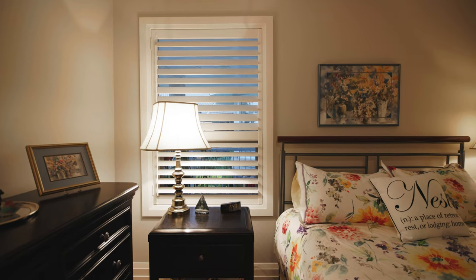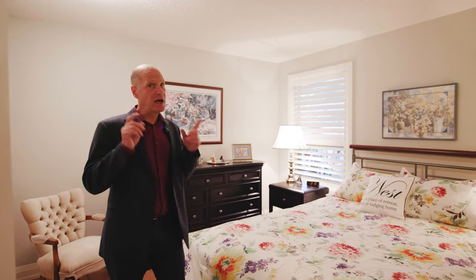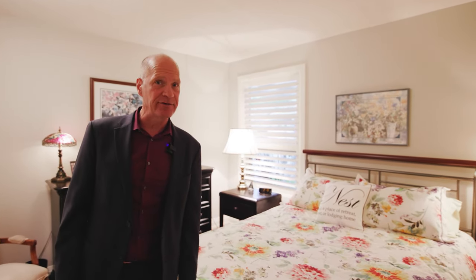Because this is an 1,800 square foot unit, you get an extra bedroom upstairs. And wait until we get downstairs to show you how much extra space there is in this unit.